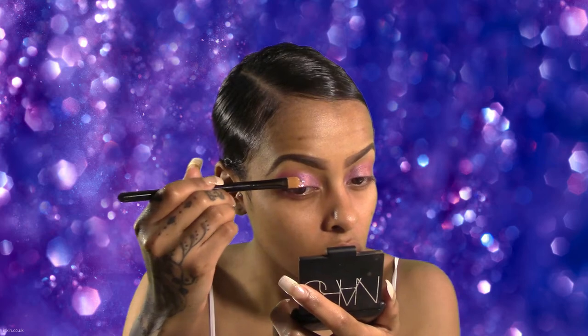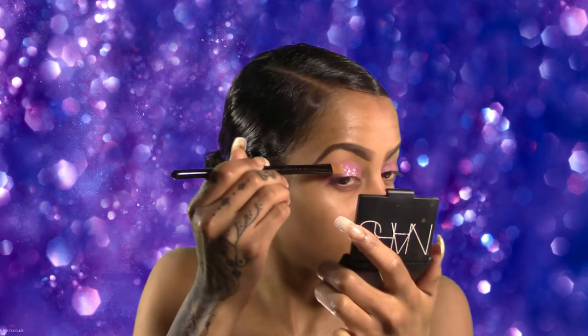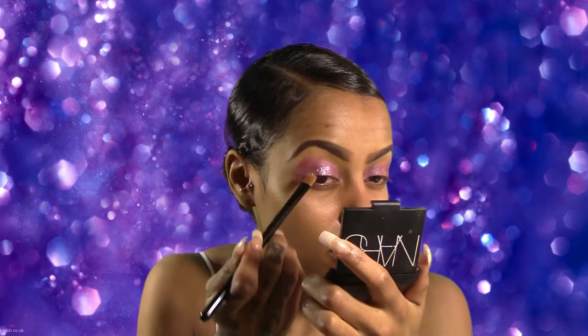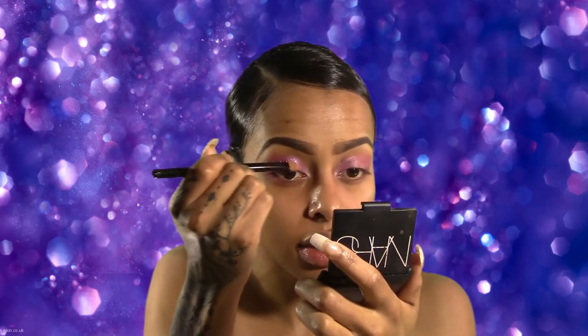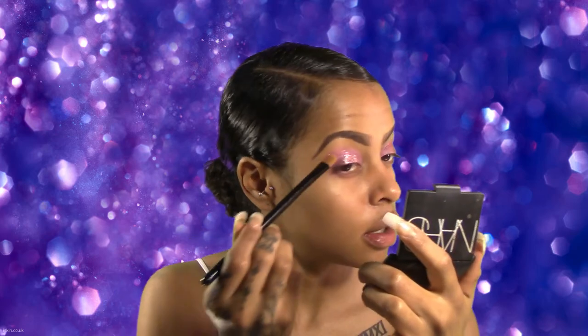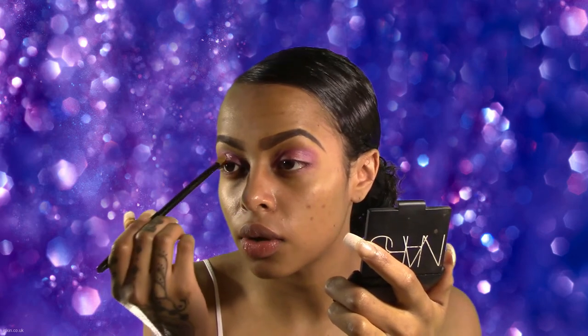Now we're going to take our glitter and apply that right where we applied our primer. This glitter is so pretty — I definitely want to get more in different shades. It just really sets off the entire look. This glitter is also pretty buildable, so we're just going to continue to build that up.